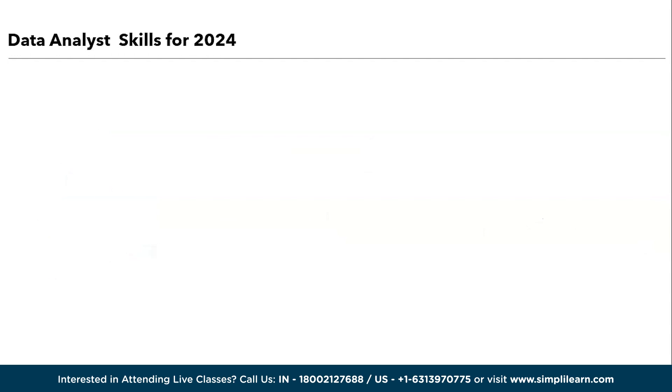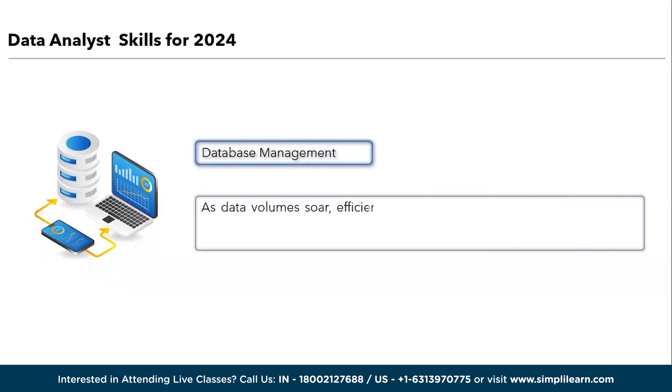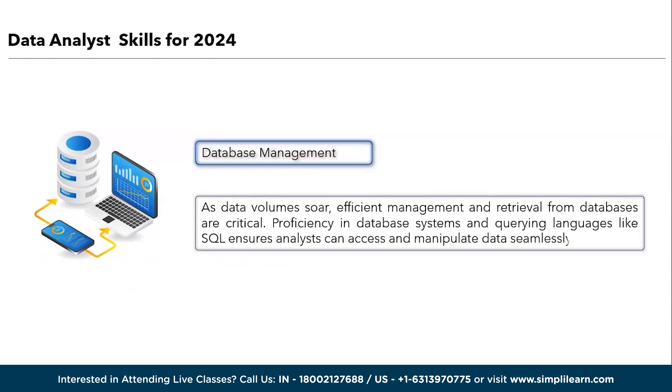Followed by Excel, we have database management. Database management is an indispensable skill for data analysts. As data volumes soar, efficient management and retrieval from databases is critical. Proficiency in database systems and querying languages like SQL ensures analysts can access and manipulate data seamlessly. This skill not only advances data organization but also accelerates data extraction. Mastering database management enables analysts to harness the full potential of data resources, ultimately driving more informed choices.